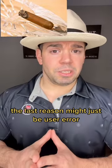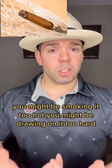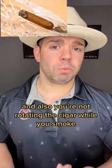The last reason might just be user error. Now, what does that mean? You might be smoking it too hot, you might be drooling on it too hard, and also you're not rotating the cigar while you smoke.